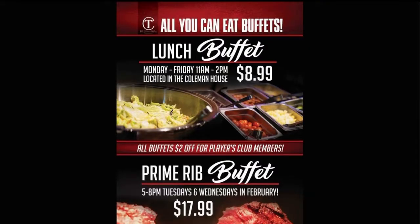So starting on February the 4th, we're launching our new lunch buffet. It's from Monday through Friday, 11 a.m. to 2 p.m. And again, it's Coleman House, so you're not just getting lunch buffet food — you're getting high-quality food on a new buffet. Tell us about maybe some of the things that might be on that buffet.